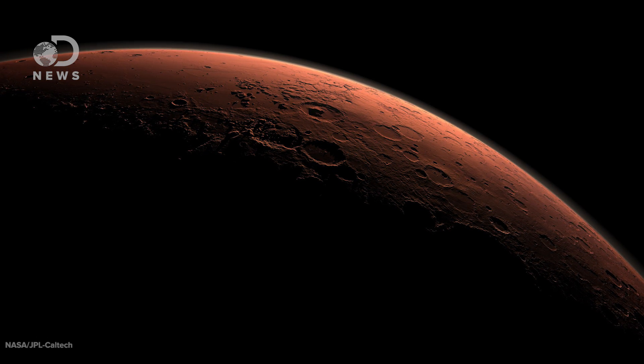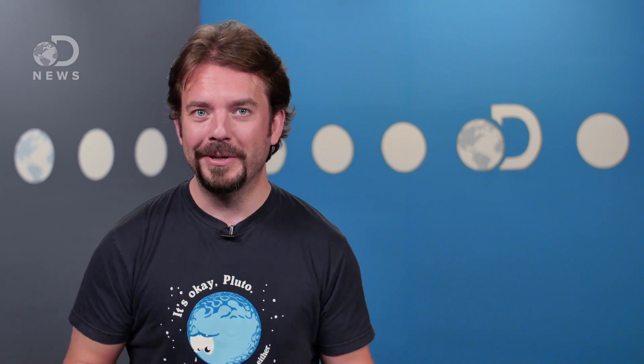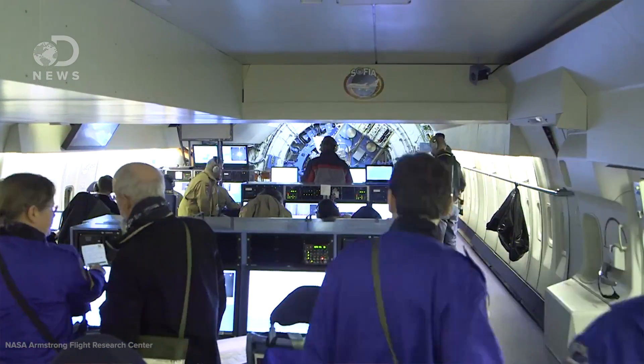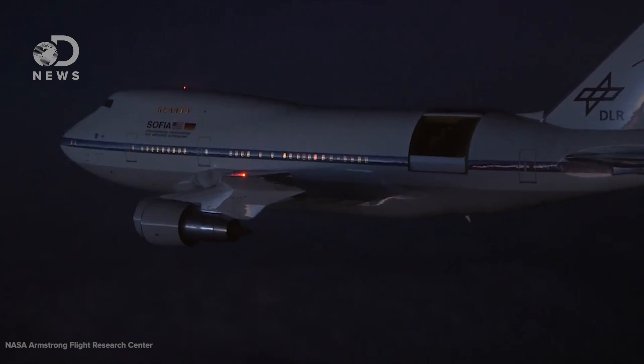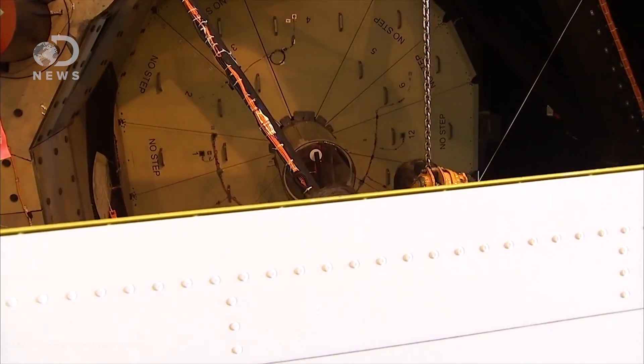Hey Atomic Avengers, Ian here for DNews. Scientists recently spotted atomic oxygen on Mars. Although the Mariner and Viking missions also discovered the stuff in the 1960s and 70s, this time it was detected from Earth by an awesome flying telescope. The SOFIA telescope is a partnership between NASA and the German Aerospace Center.